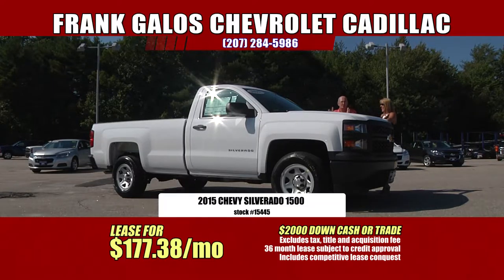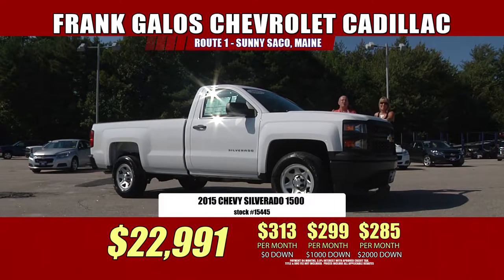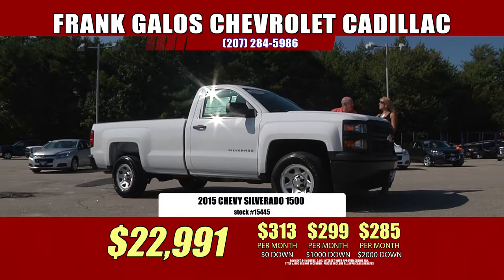You can drive it 36 months, five-year 100,000-mile warranty, five-year 100,000-mile roadside assistance, two-year 24,000-mile maintenance included. I can't get over the warranties on these things. And it's $177. Come on in, come see us, come take a look, come take a test drive. Have a free cup of coffee, a bag of popcorn. Come have a great time right here at Frank Galo Chevrolet Cadillac in sunny Saco, Maine. Or check us out on the web at MaineAutoKing.com.